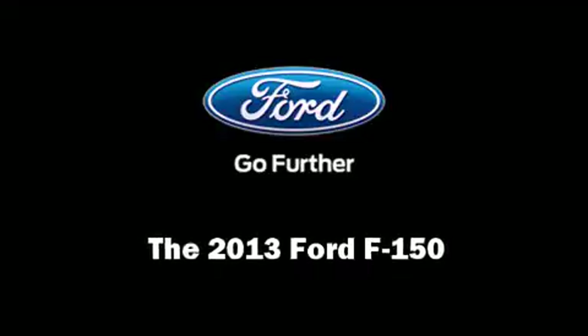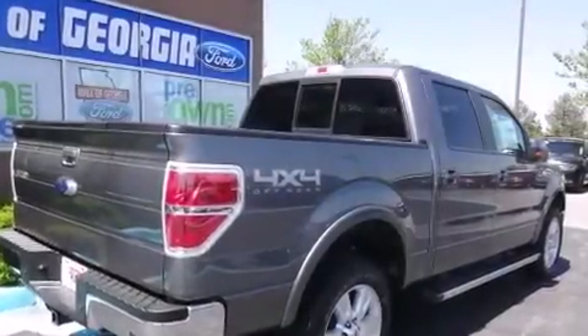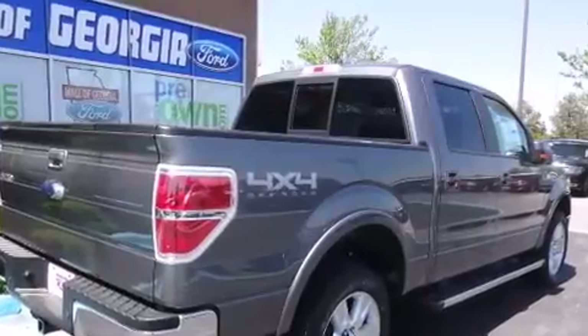Step into the 2013 Ford F-150. This four-door, five-passenger truck leads among competitors in its segment.